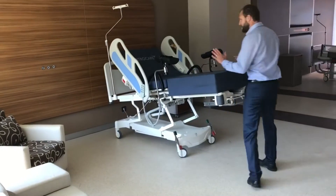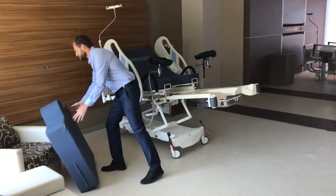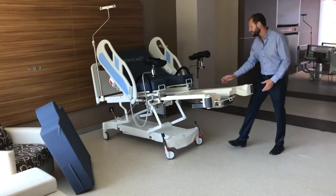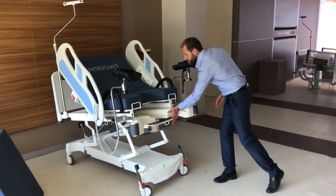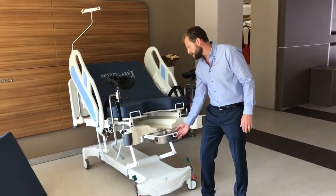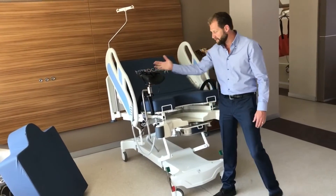In regards to the bed portion, it's simply lift and remove for birthing. There's only one lever — simply pull down and push in. Once you push in, it's in birthing position.